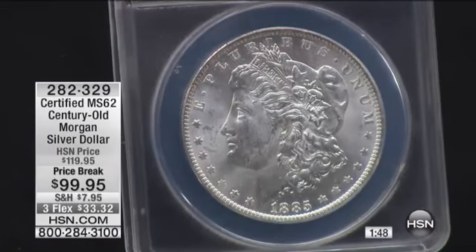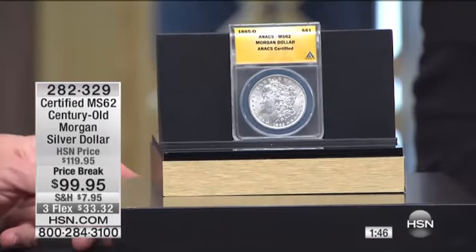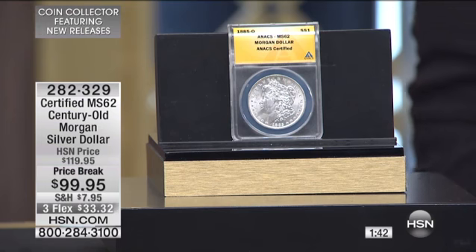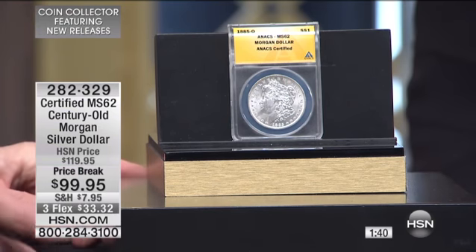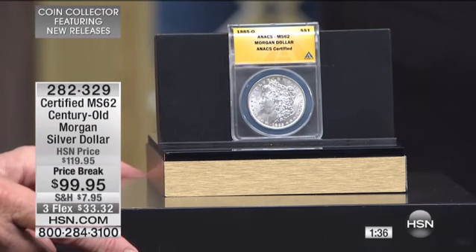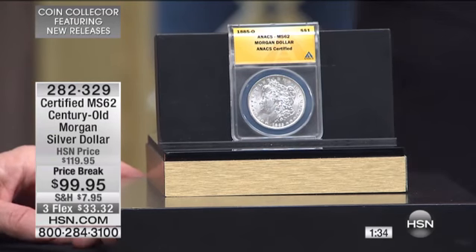We're going to continue on with the last 15 minutes in our coin collector here at HSN. Mike is excited about this one too. This is our certified Mint State 62, century-old Morgan Silver dollar. This is like owning a U.S. piece of history. Super cool.